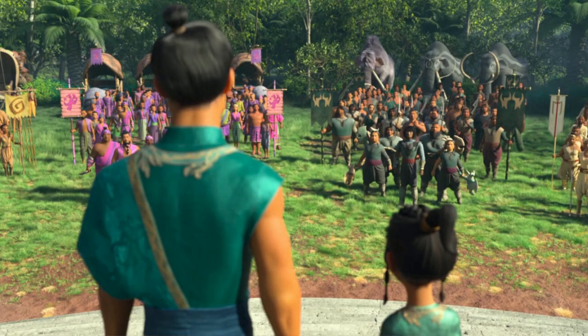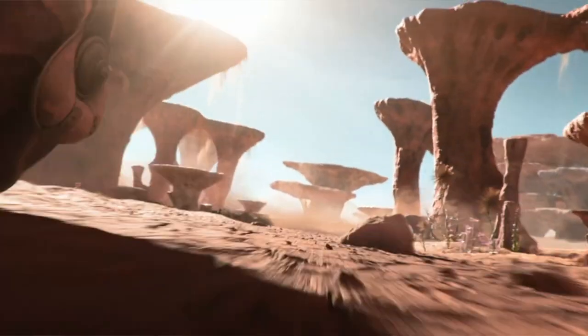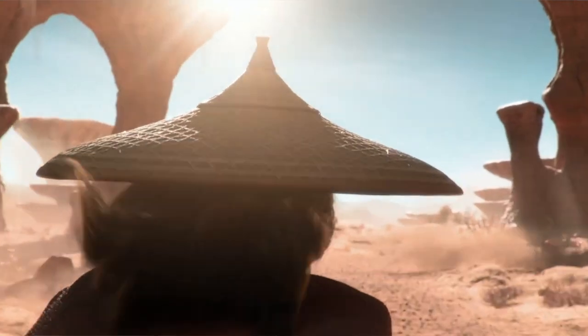And of course the final tribe is Raya's, whose color is teal. She is with the chief of the tribe, presumably her father. Next we have some more fighting and another shot of the desert, with the adult version of Tuk Tuk rolling Raya to her destination.